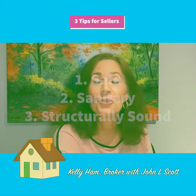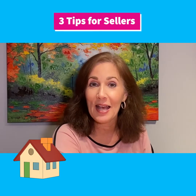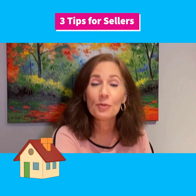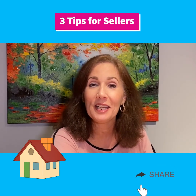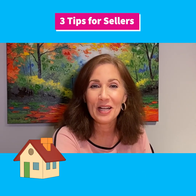Sellers, just make sure that you take care of the three S's before listing your home to make sure that your house is safe, sound, and sanitary. Then you'll be smooth sailing all the way to closing day. Thanks so much for watching, and if you have any questions or needs of any kind, please don't hesitate to message or call me. Thanks so much, bye-bye.